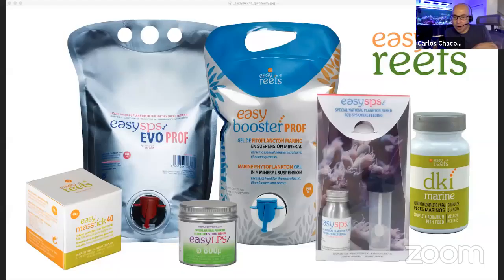Carlos announces the winner of the live giveaway: rdabsolute on Instagram. To claim the Easy Reefs prize pack, they should send a direct message or email socialmedia@coralview.com with their information. The remaining four Easy Reefs prize packs will still be given away — viewers still have four more chances.